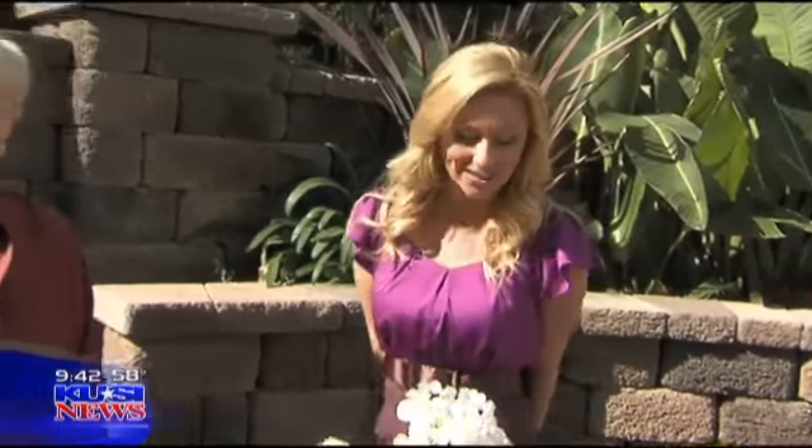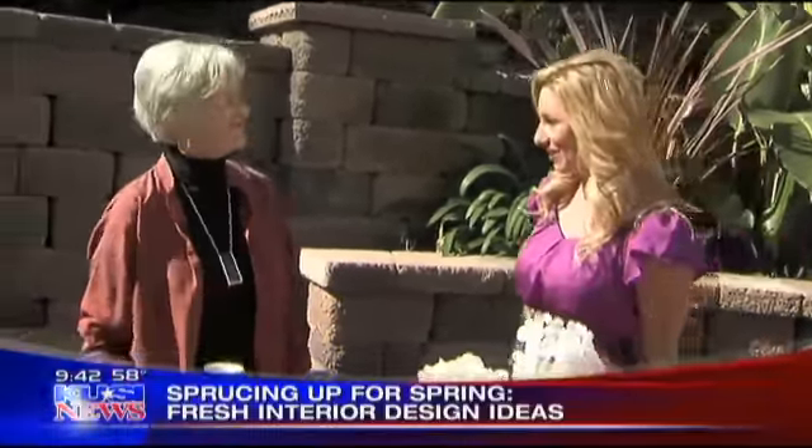It is springtime, the sun is out, and if you've done your spring cleaning, now it's time to do your spring redecorating. Joining us right now is interior designer Sandra Wagoner. Thank you so much for being here this morning.